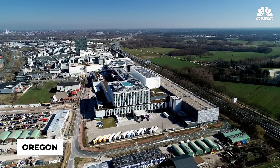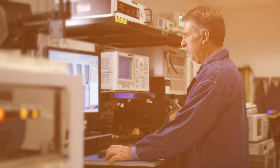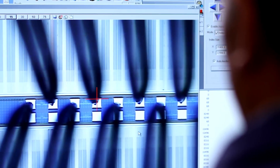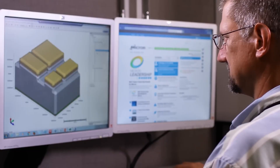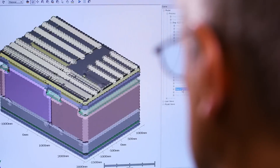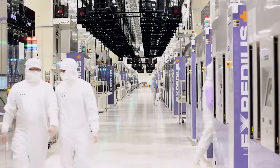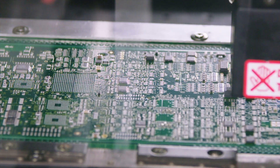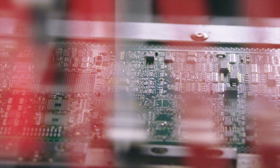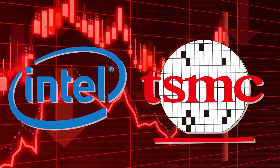In Oregon, at Intel's chip factory, the new machine is already making waves. They've run tens of thousands of wafers through it, and it's proven to be about twice as reliable as older machines. Intel's Steve Carson said, 'We're getting consistent results and it's a huge improvement.' What used to take many complex steps can now be done in just one, cutting costs, reducing errors, and speeding up production.